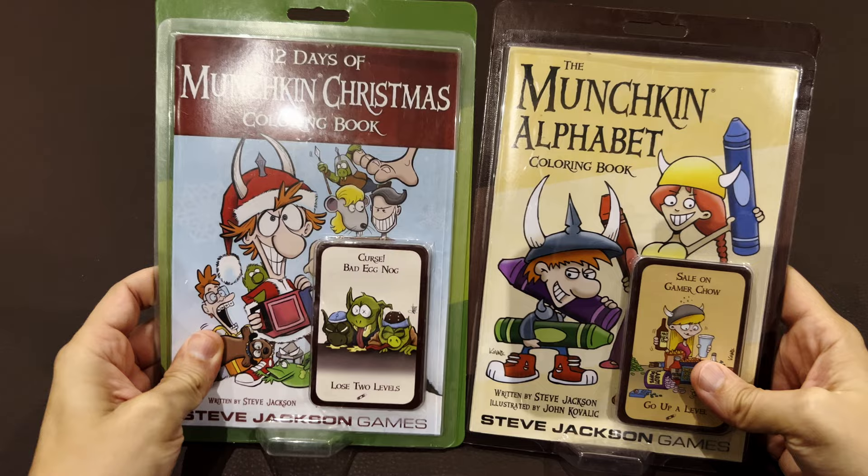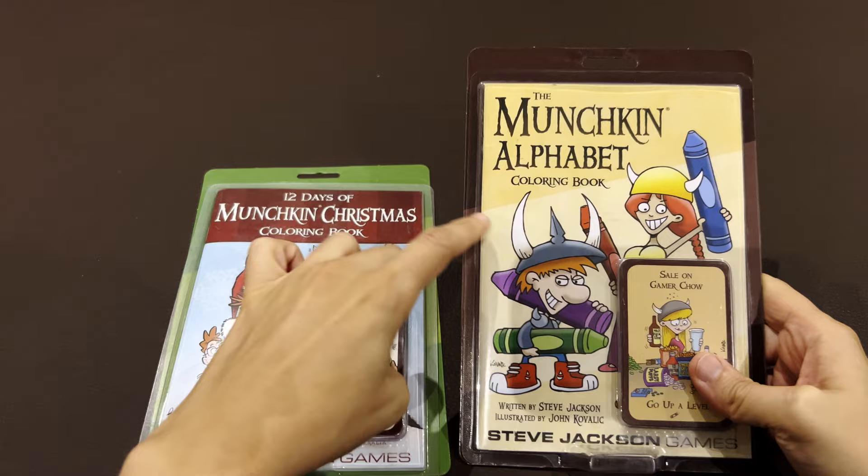Welcome to Board Games Daddy! Christmas is coming, so today, continuing showing Munchkin materials, I bring two rare items which are the Munchkin Coloring Books.